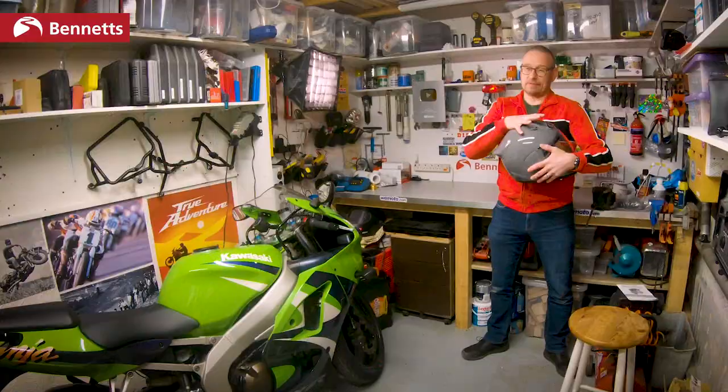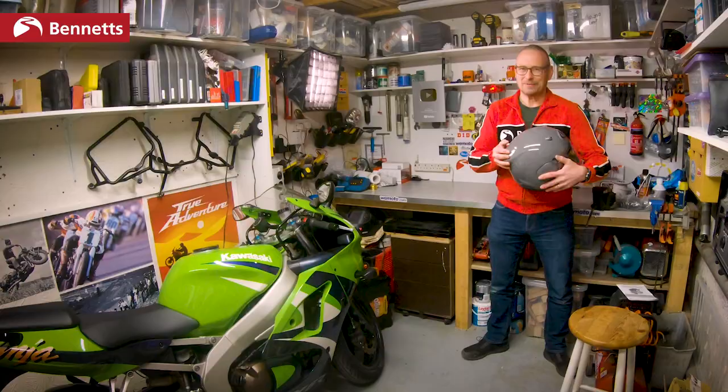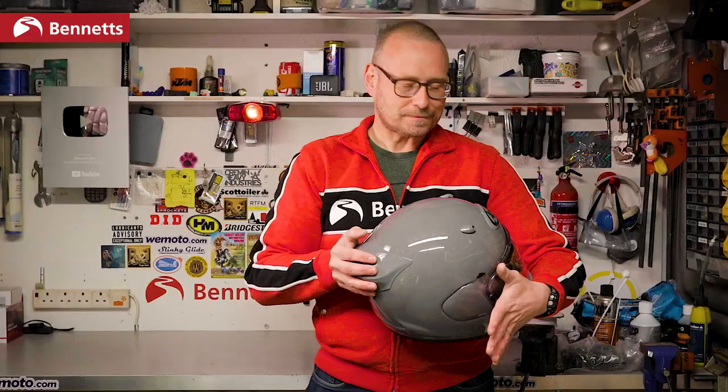That government department does buy all the helmets itself for testing, so there are going to be limitations, and obviously the past year or so has made many things quite difficult. Anyway, I'm conscious that I'm starting to sound like an Arai advert and I really don't want to do that.